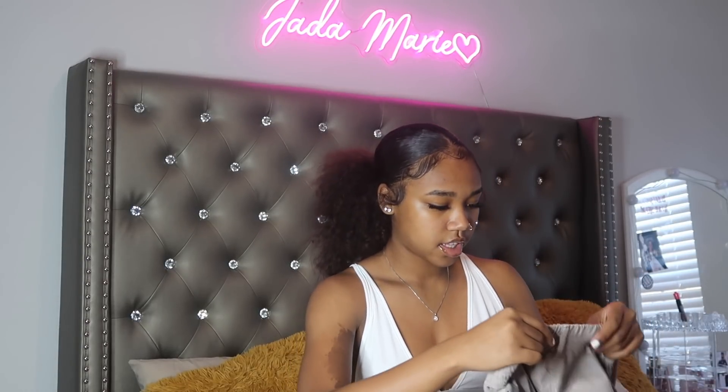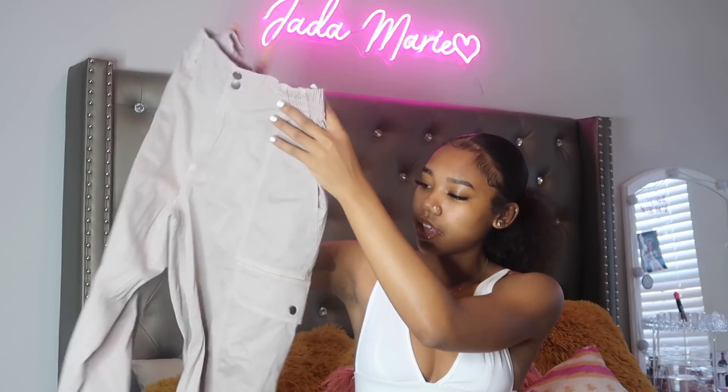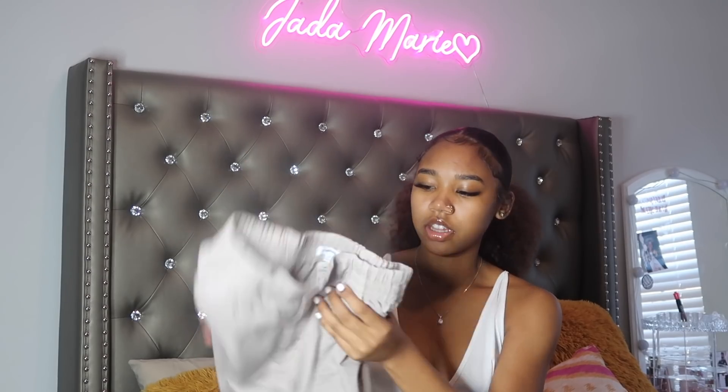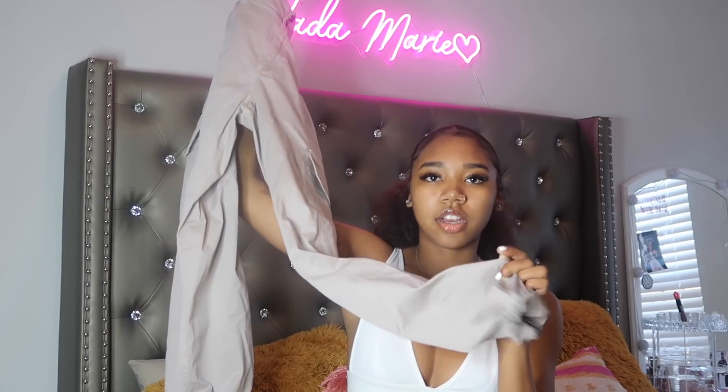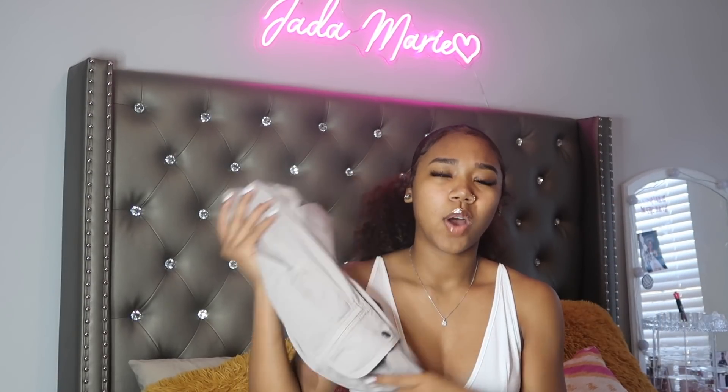Next I'm going to show y'all stuff from Garage — I also got something else from Urban Outfitters but I'll show that at the end with my shoes. I got these cargo pants from Garage. They have little pockets on the side and I just really love the style. They're like a brownish-grayish color — they also had them in charcoal gray but I chose these. They were like fifty dollars, which is not bad for nice quality cargos.